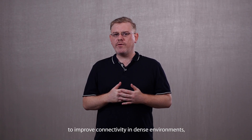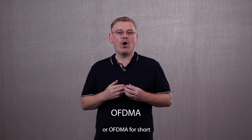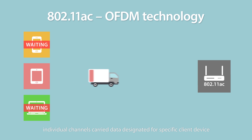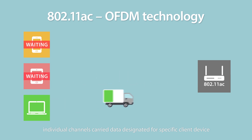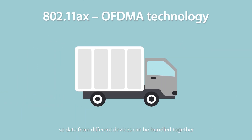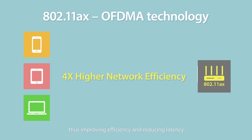One crucial element in the battle to improve connectivity in dense environments is the technology known as Orthogonal Frequency Division Multiple Access, or OFDMA for short. With previous standards, individual channels carry data designed for specific client devices, but each transition might cause wasted capacity. With OFDMA, the data channel is chopped up so data from different devices can be bundled together to ensure no bandwidth is wasted. This means one channel can transmit data to several devices at the same time, thus improving efficiency and reducing latency.